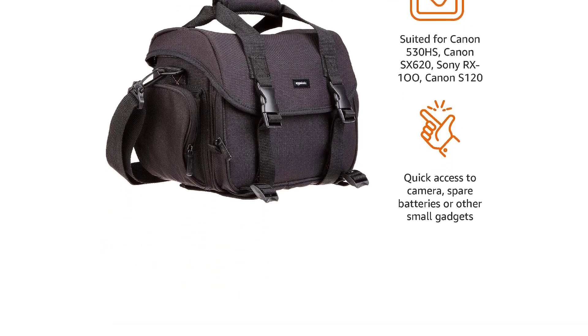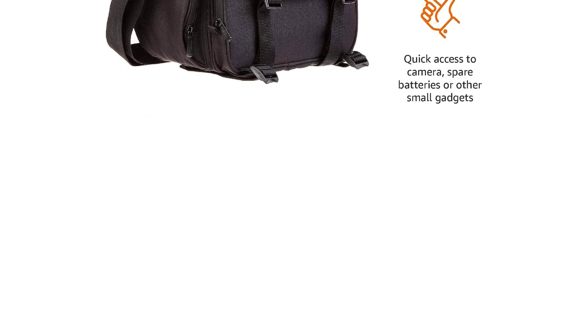We are also uncertain of how well it will hold up over time due to the plastic buckles and single-stitch construction.